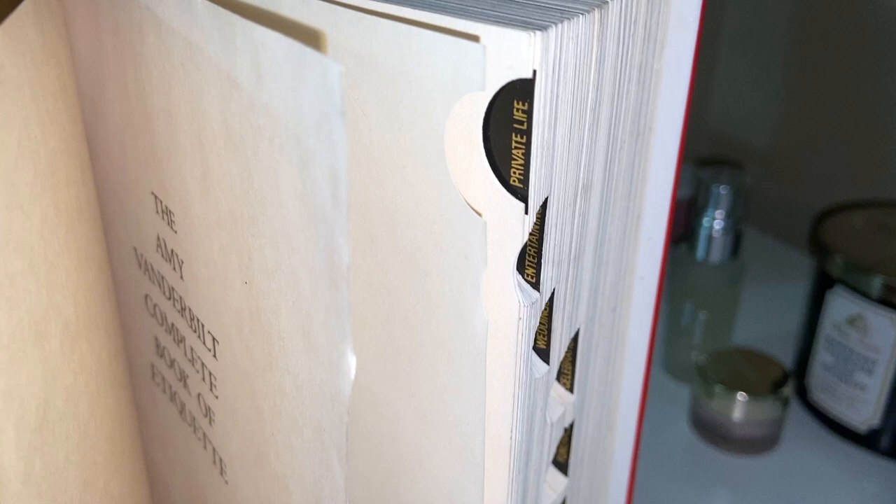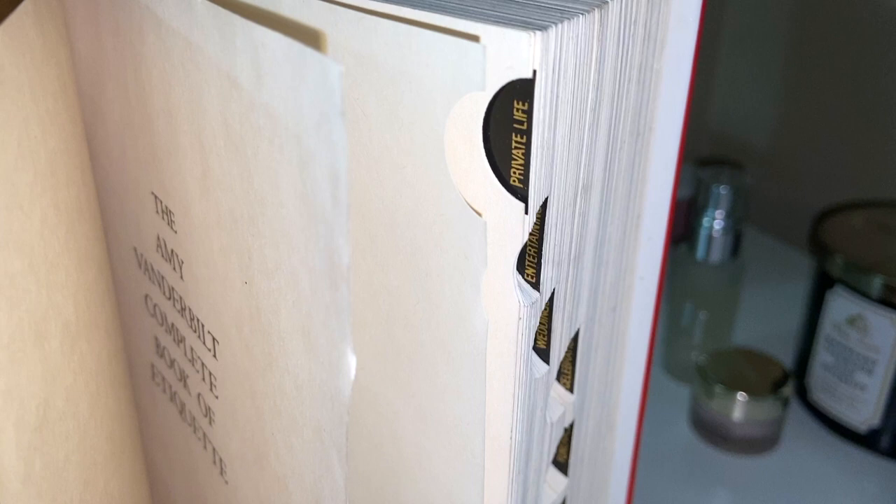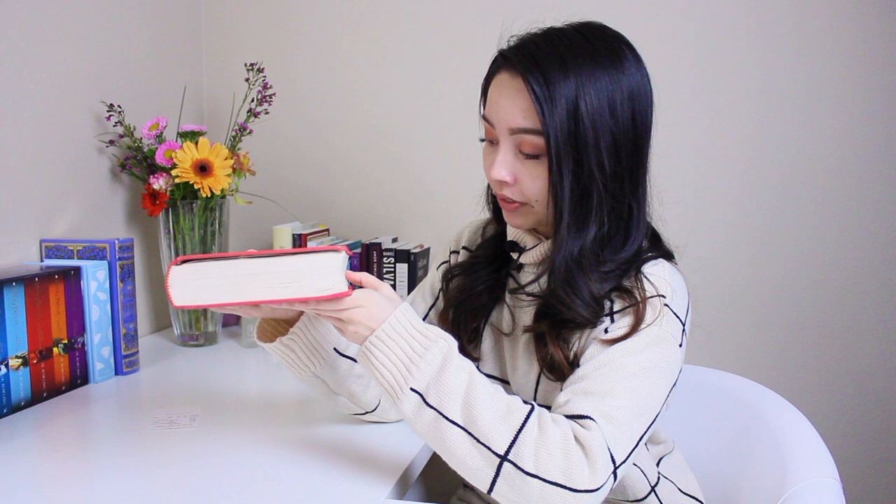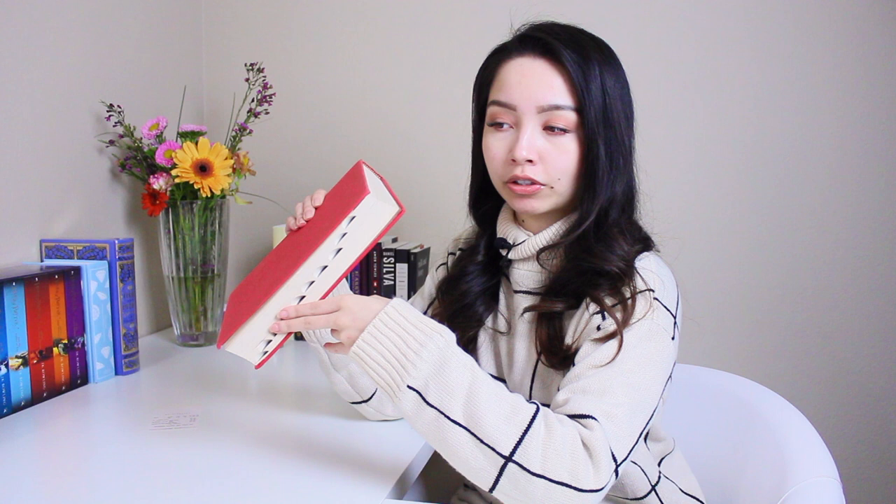This book really does have a lot of charm. It even has these indents on the side — thumb index notches. I've only really seen these in old dictionaries or encyclopedias. They're little tabs with different topics such as travel, business, funerals, celebrations, and entertaining. You never really see books with these anymore — none that I've seen recently. So that is a very unique and nice little touch.